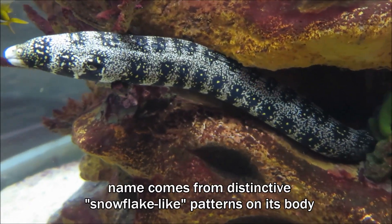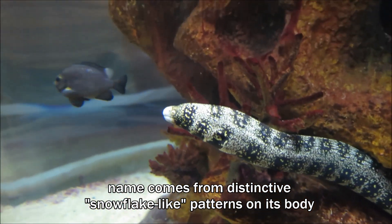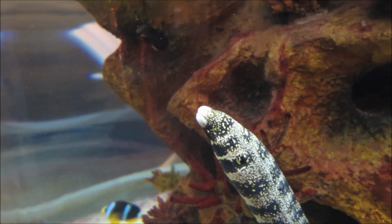Also known as the clouded or starry moray, the snowflake eel gets its name from those distinctive black and yellow pattern blotches adorning its white or silvery gray body.